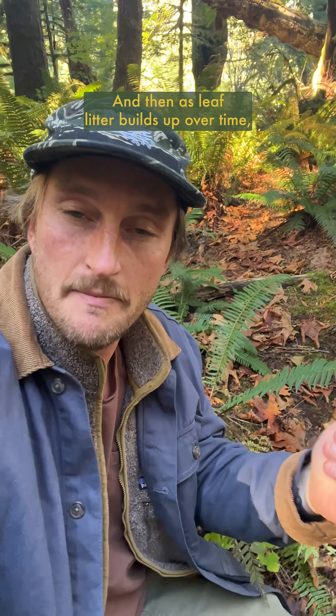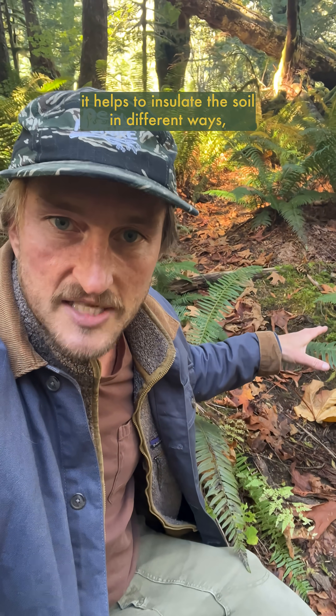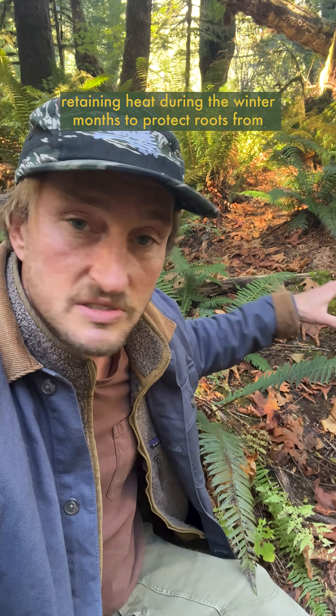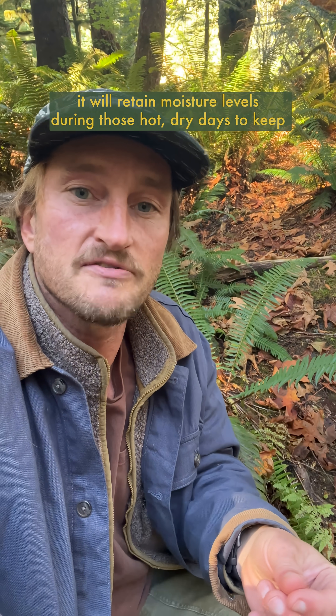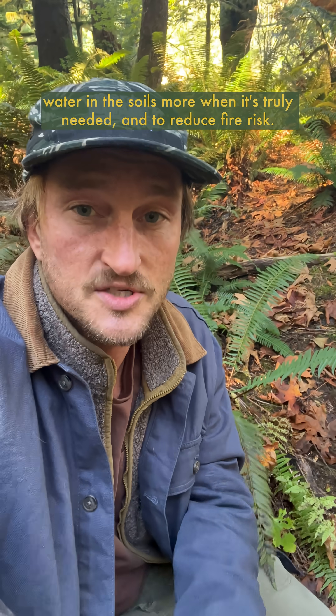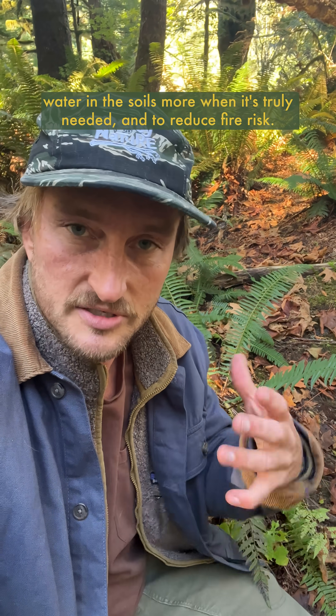And then as leaf litter builds up over time, it helps to insulate the soil in different ways — retaining heat during the winter months to protect roots from freezing, as well as all the critters that live in the soils. And then in the summer months, it'll retain moisture levels during those hot, dry days to keep water in the soils when it's truly needed and to reduce fire risk.